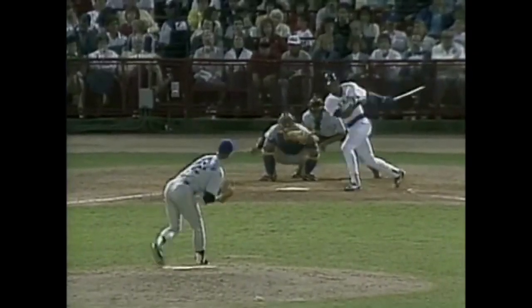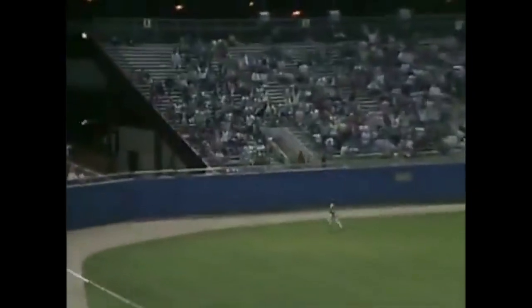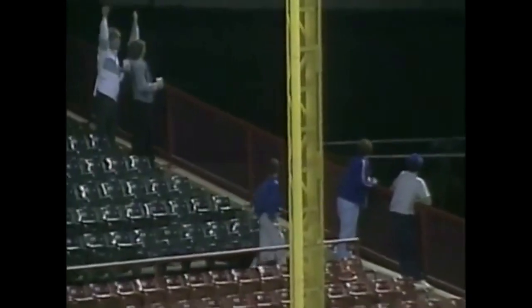One out, bottom of the sixth. Fly ball deep to left field. Cole's going back. Goodbye baseball. A 1-1 tie and a home run to left field by Gary Sheffield — his first home run in the Major Leagues. And that's the first base hit of the night.